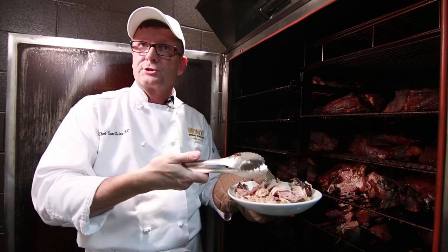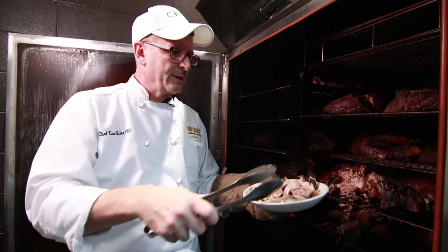Otherwise you're going to lose some moisture and it's going to start drying out. So we wait until the last minute like this — you can still see it nice and moist and smell the flavor.